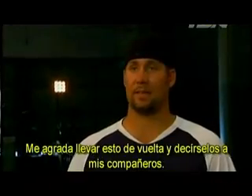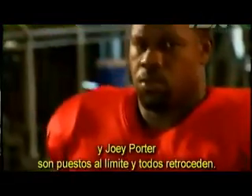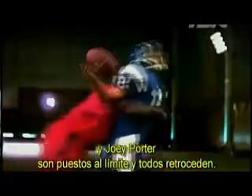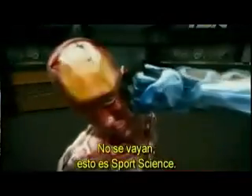I like that I'll be able to take this back and tell my teammates about it. Coming up: Rampage Jackson, Chad Johnson, Steve Finley, and Joey Porter get pushed to the limit — and they all push back. Stick around. This is Sports Science.